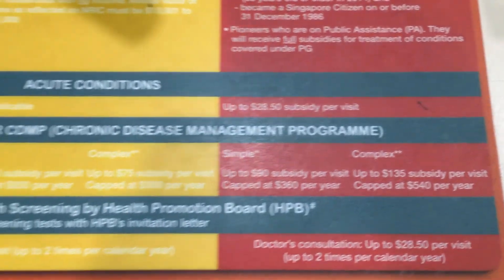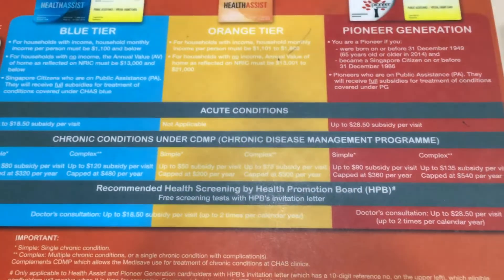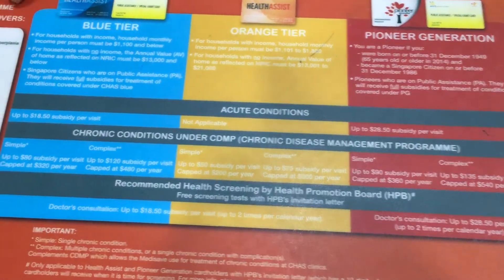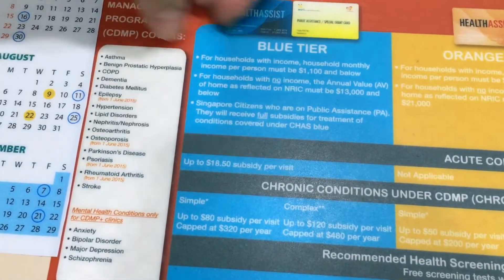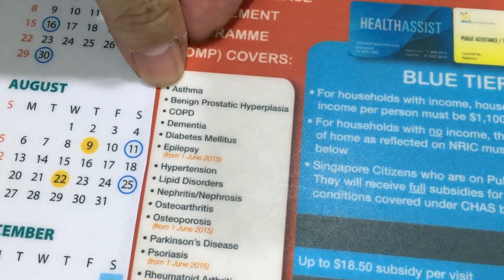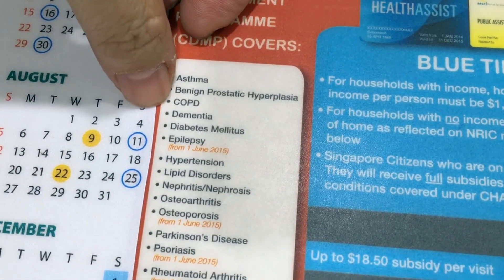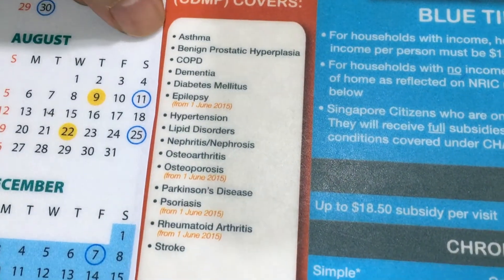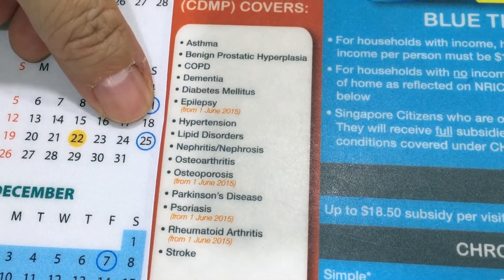While all this information is here, we can also double-check from the CAS system. And what are the chronic conditions? These are the listed diseases like asthma, dementia, epilepsy, hypertension, etc. So you can run through this if you are not sure.